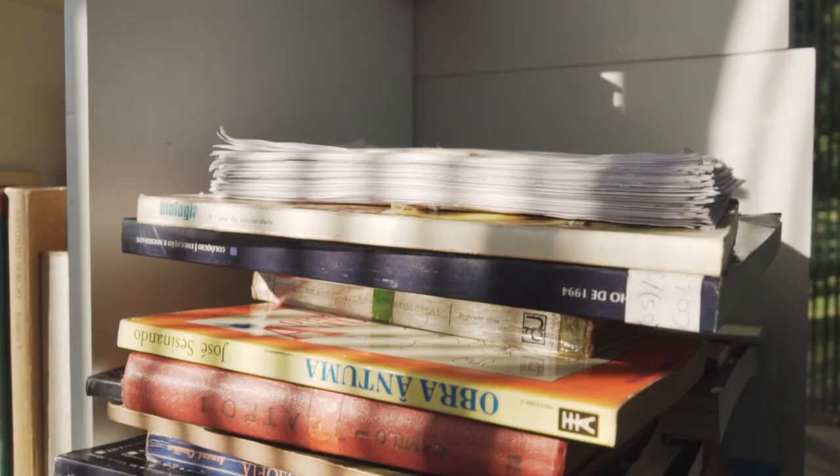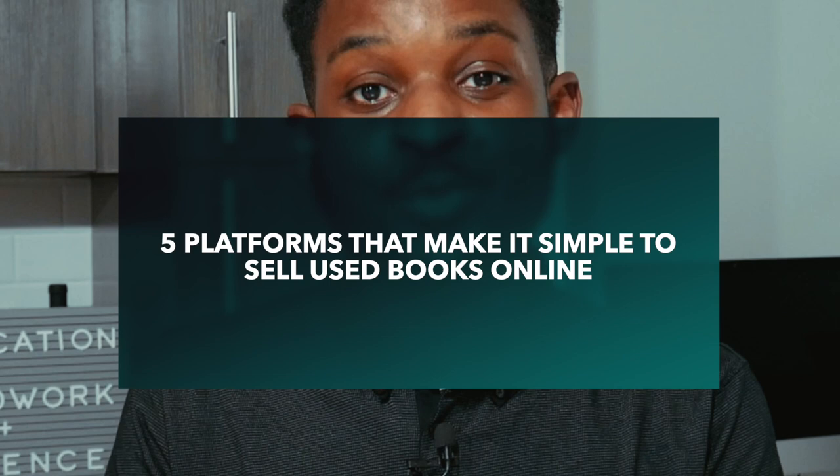A full bookshelf is dope — an Instagram-ready, aesthetically pleasing bookshelf that screams 'I'm educated.' But a lot of books sometimes just collect dust on the shelf. In this video, I'll share five platforms that will help you sell your used books so you can make some money. My name is Reflex.